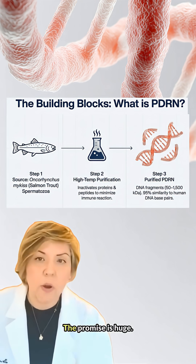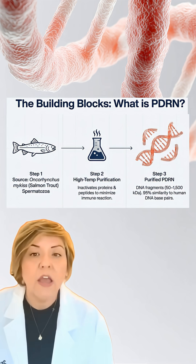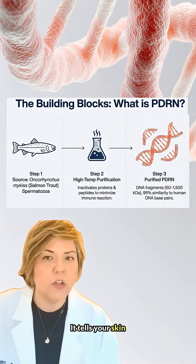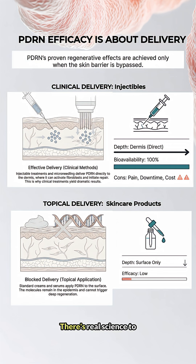The promise is huge: more collagen, faster regeneration — basically it tells your skin to act young again. There's real science to back this up; a scientific review looked at more than 35 scientific studies. But there is a huge catch. The proven treatments are injected — injections get the PDRN past the skin's outer barrier to work.